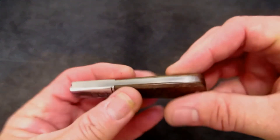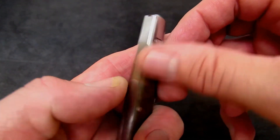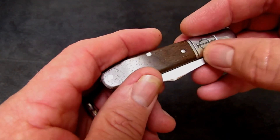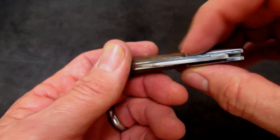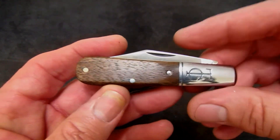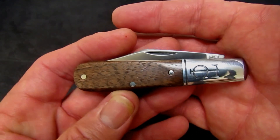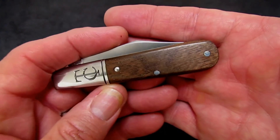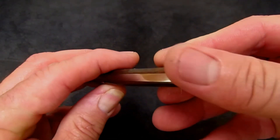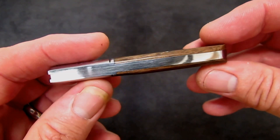Fit and finish is really good. You can feel just a hint of the corners of the bolsters where they meet the walnut on the underside of the handle, but not atrocious — rivets are perfect. Look at that walnut — what beautiful grain these two pieces of wood have. These covers are just gorgeous. At the butt, everything's nice and flush, no gaps between liners, springs, and covers.